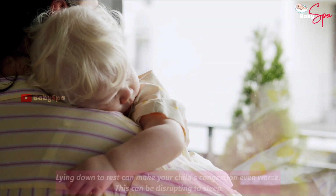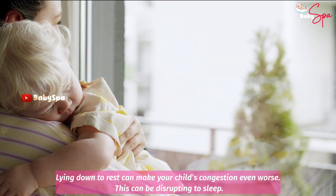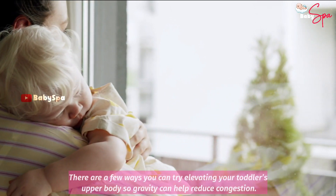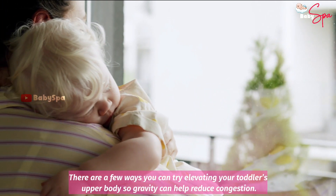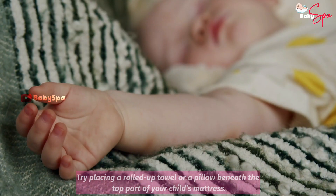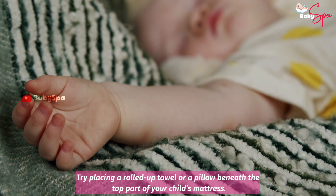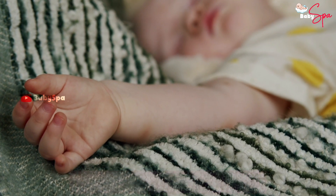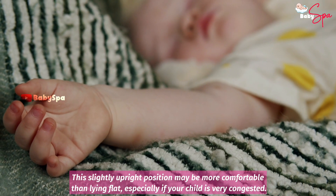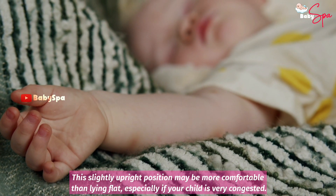Sleeping Upright. Lying down to rest can make your child's congestion even worse, and this can be disruptive to sleep. There are a few ways you can try elevating your toddler's upper body so gravity can help reduce congestion. Try placing a rolled up towel or a pillow beneath the top part of your child's mattress. The slightly upright position may be more comfortable than lying flat, especially if your child is very congested.